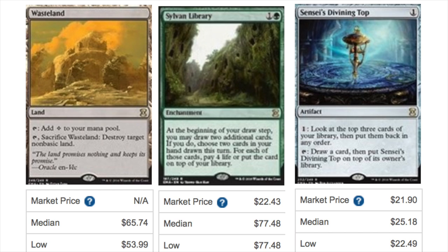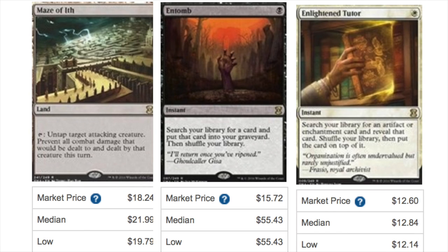The cards will change drastically over the next few days. Maze of Ith looks correct to me at $21-22 and will probably drop to $20. In the Tomb — market price at $15 sounds a lot more reasonable than $55. This is TCGPlayer, so a lot of the pre-orders haven't really been fulfilled and we don't actually know what the price is yet.